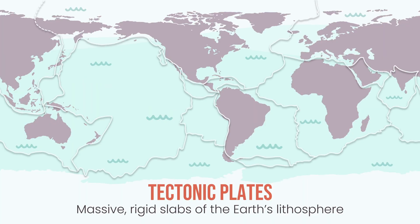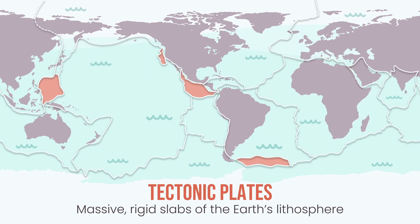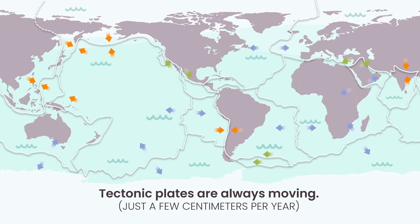A tectonic plate is a giant slab of this hard outer shell. Some plates are as big as continents; others are the size of seas. They fit together like puzzle pieces, covering the whole planet. But these puzzle pieces aren't frozen in place — they're moving. Slowly, quietly, just a few centimeters a year, about as fast as your fingernails grow.